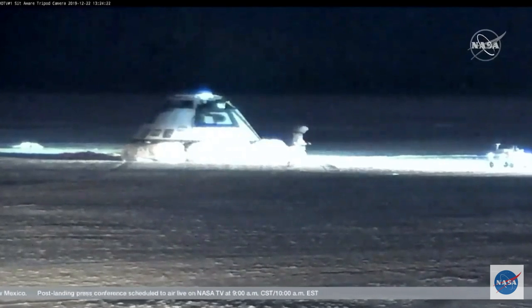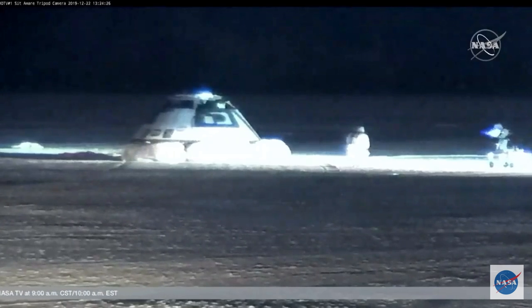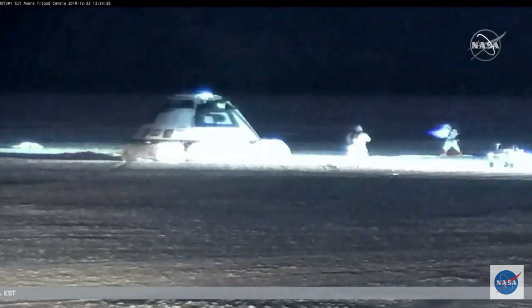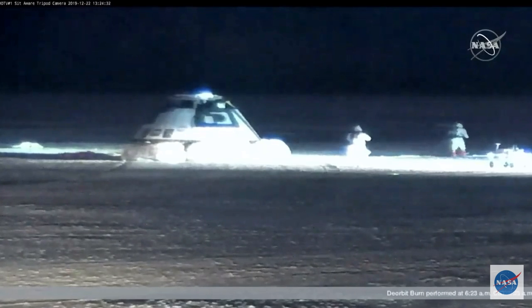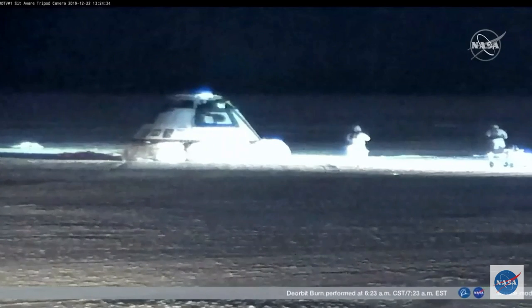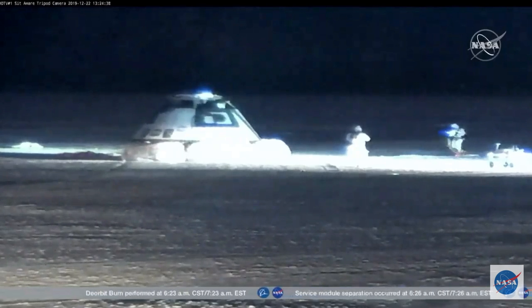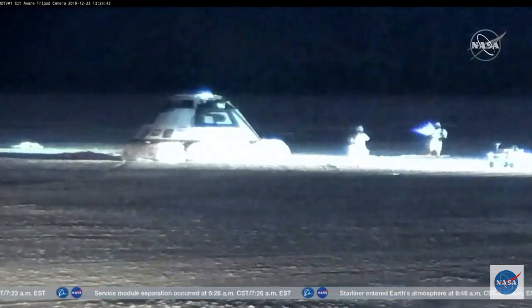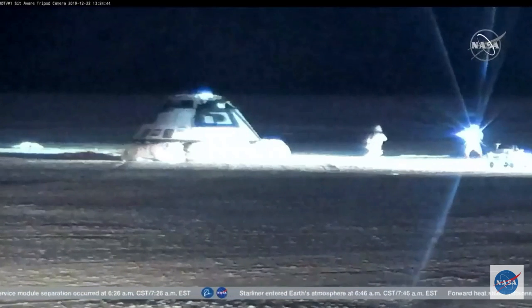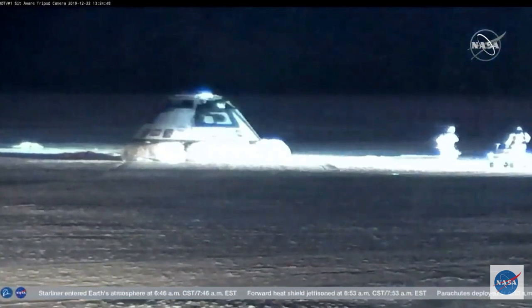We're seeing the first members of the landing recovery team moving out to the vehicle. They are just making sure that the atmosphere — that the environment is safe around Starliner. Starliner of course comes back through the atmosphere with the maneuvering fuel. It jettisons quite a bit of it on the way down, but they need to confirm that the environment is safe for the landing recovery team.